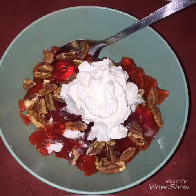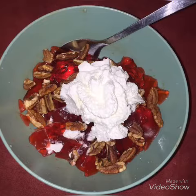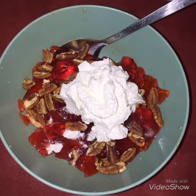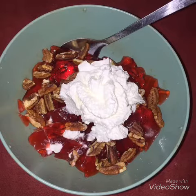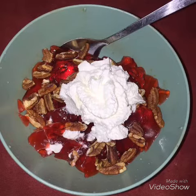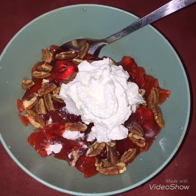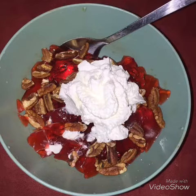Hey guys, welcome back to my channel! Today I am back with another keto snack — this is a yummy one. This is a dessert that you could have after your keto meal or even as a snack. It's so good. This is super simple — basically sugar-free strawberry jello with a few pecans sprinkled on top.